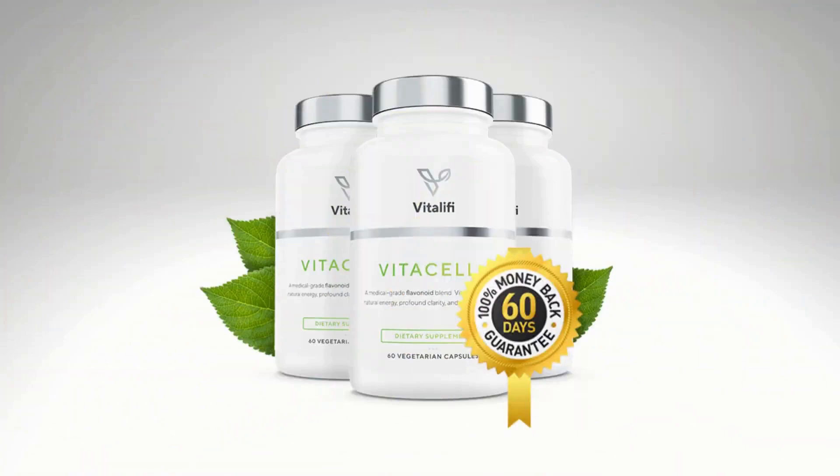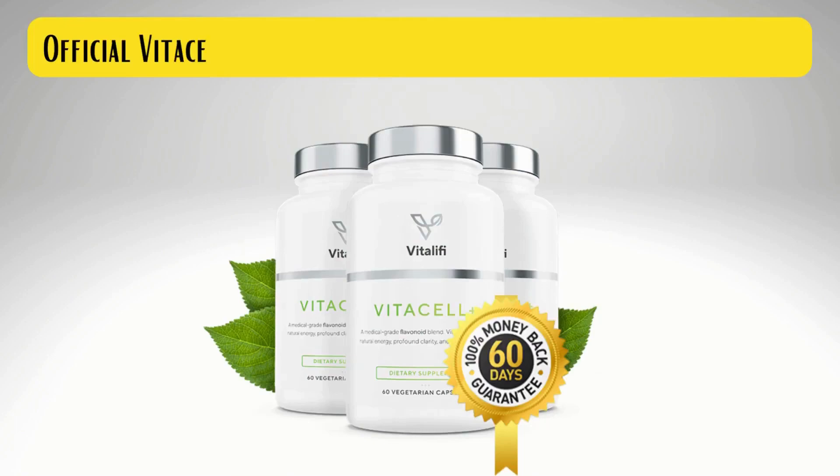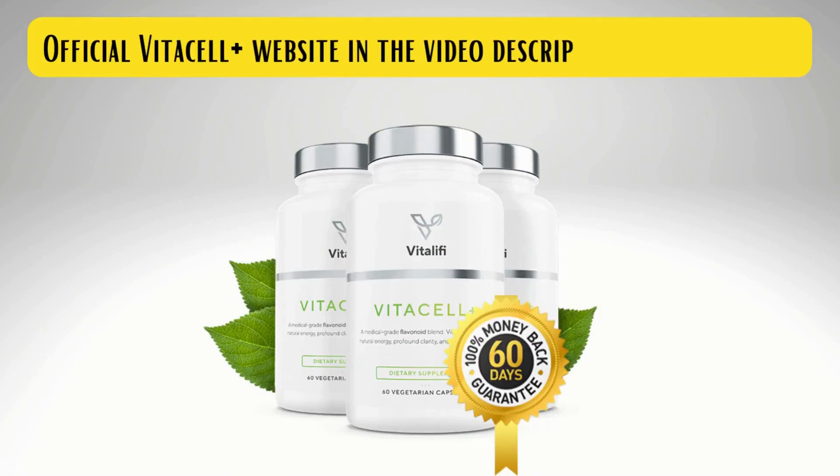Another thing you should know is that the manufacturer of VitaCell Plus offers a 60-day warranty. You can really test the product to see the results on your body, and if for some reason you don't like the results or the product doesn't work for you, you can ask for your money back without any risk.